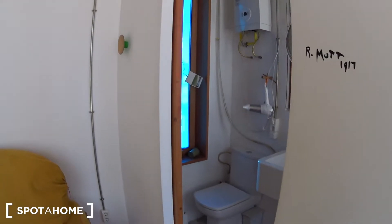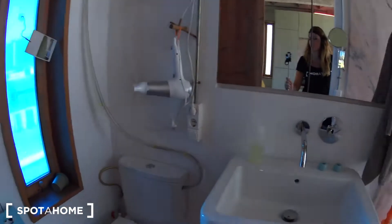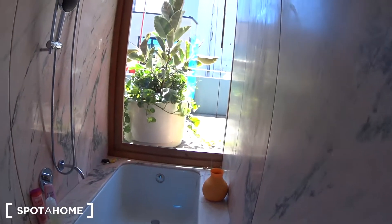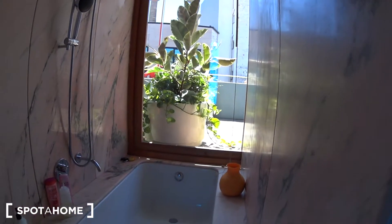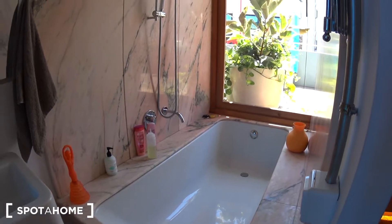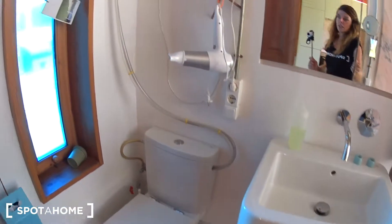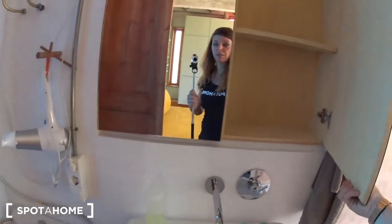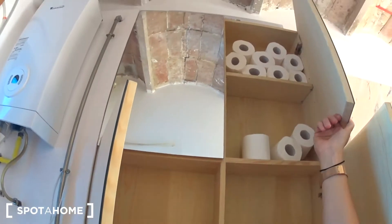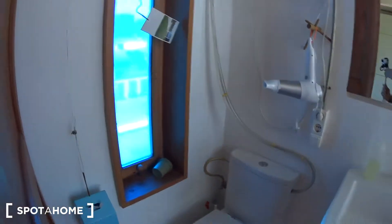And here you have the bathroom. The bathroom is really, really nice because look at this — you have a bathtub with a view over the terrace. So you can enjoy your really nice bath watching the terrace. So yeah, bathtub, a sink, and the toilet. And in here you have some storage as well.